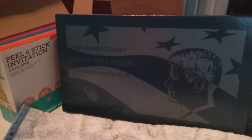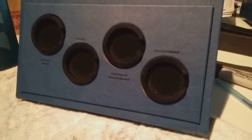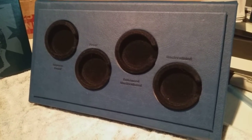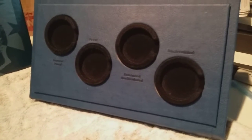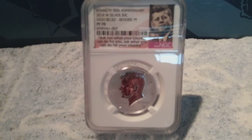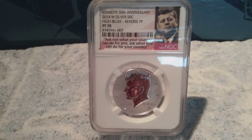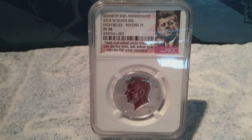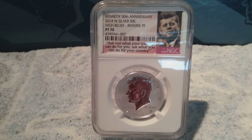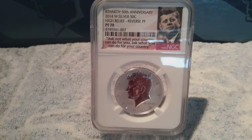I had a few sets of my own that I turned in a few years back to get them graded. I just want to show the 2014 reverse proof because I'm a reverse proof junkie.